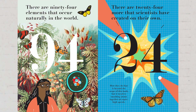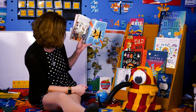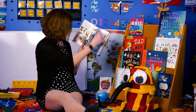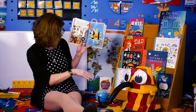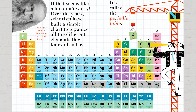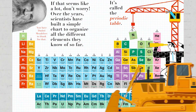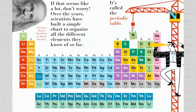There are 94 elements that occur naturally in the world, and there are 24 more that scientists have created on their own. How they do that is beyond the scope of this book, but it involves smashing atoms together at super high speeds. How do they smash atoms if they can't even see them? As they said, that's beyond the scope of this book — but that's a good thing you could look into! Mrs. Hamilton, am I made of atoms? Yes, I think you are made of atoms! Can you see them? I cannot — they're too small! Scientists have built a simple chart to organize all the different elements they know of so far. It's called the periodic table.